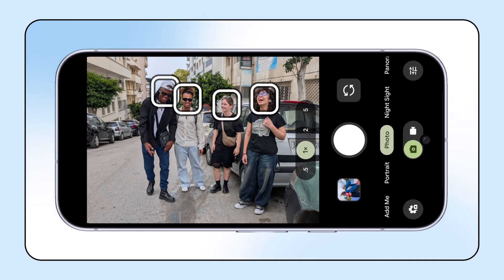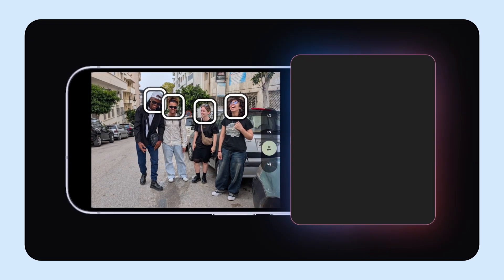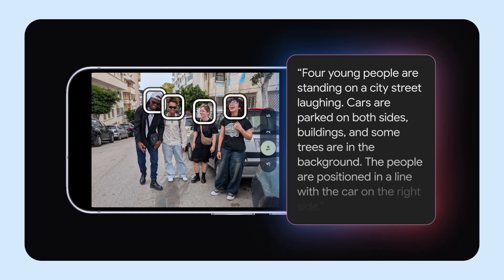Also for Pixel, Guided Frame now leverages Gemini models to provide detailed scene descriptions, helping people who are blind or have low vision better understand what their camera sees when taking photos. Audio hints, vibrations, visuals, and scene descriptions help users snap great pictures with ease. For example, if you're taking a picture of four friends on the street, instead of telling you that there are four faces in your shot, Guided Frame's scene descriptions can now give you details like: there are cars parked nearby, some trees are in the background, and everyone is laughing.